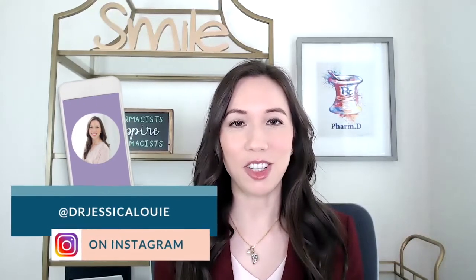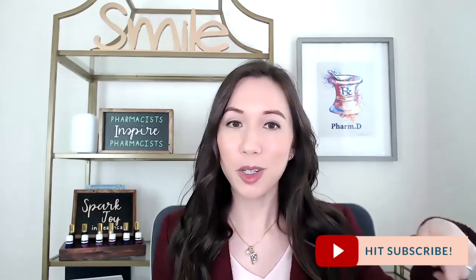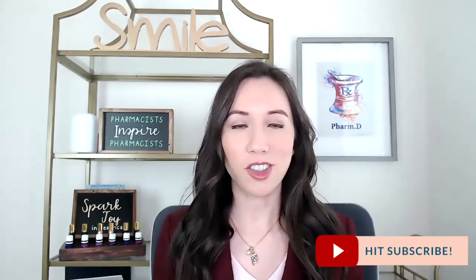Hi everyone and welcome back to my YouTube channel. I'm Dr. Jessica Louie and I love helping burned out pharmacists and healthcare professionals reset their lives, clear the clutter, and simplify so we can all own our time and thrive in life. Make sure that you're subscribing to our YouTube channel and getting the resources, workshops, and online courses that you need to thrive in life, all linked below.